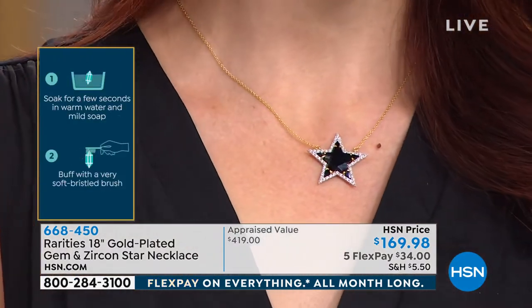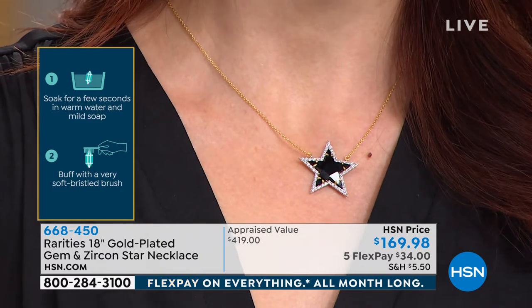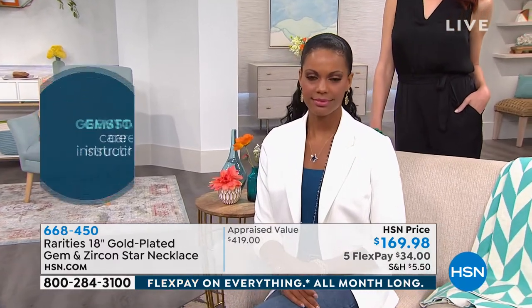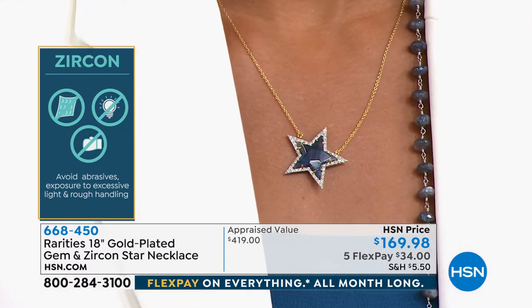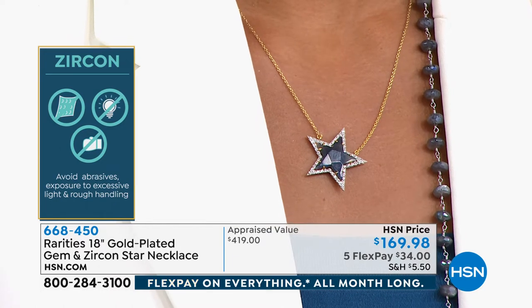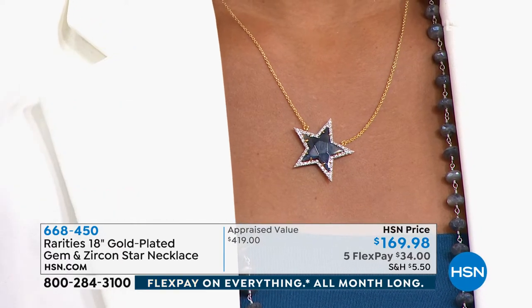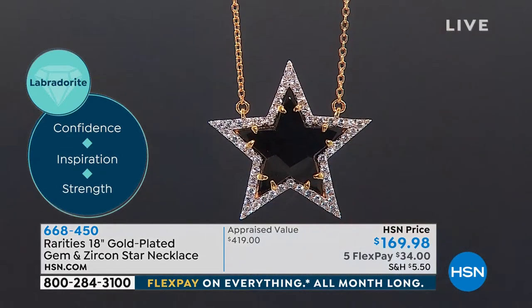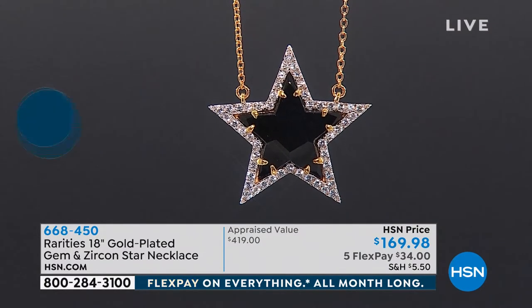The rutilated blonde quartz earrings could be gone by 2 a.m. — we have fewer than 400 for the entire day. There are so many times in your life where a star is so incredibly important. Everything in the world of fashion — handbags, accessories, fine jewelry — is stars and moons right now. If you want to get on this celestial trend, this is the piece.